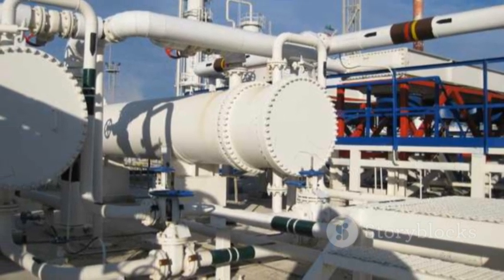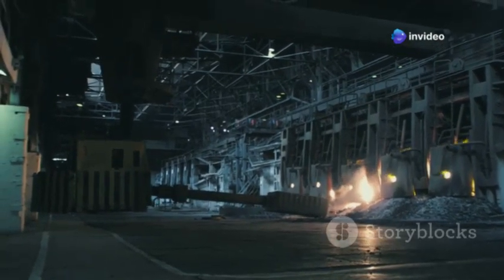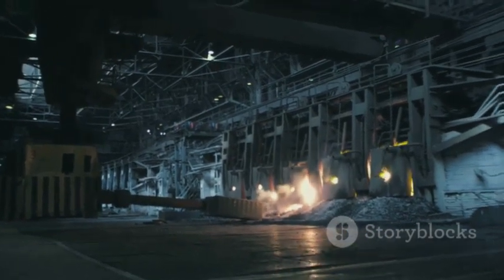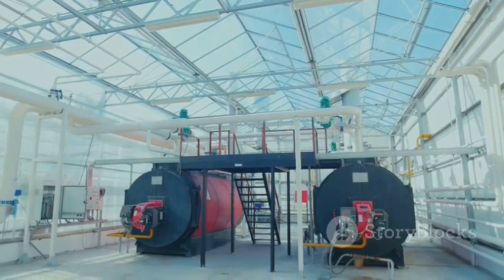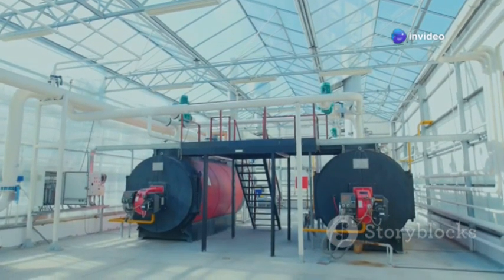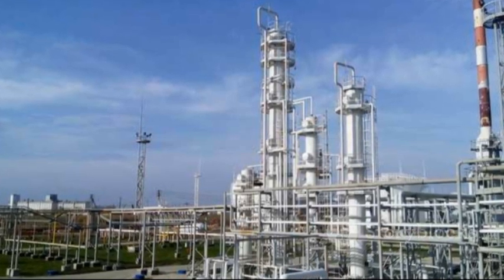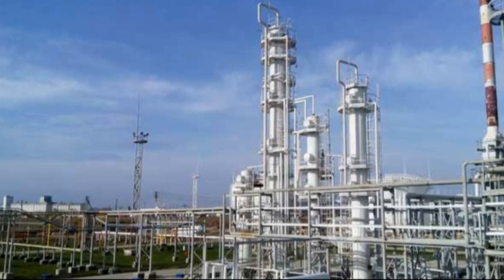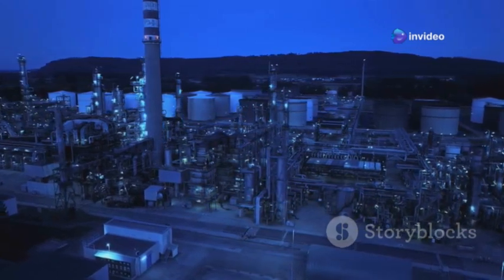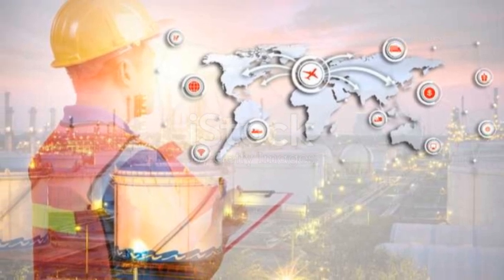Waste heat capture is another area where Jamnagar excels. Refineries generate significant amounts of heat during various processes, and Jamnagar employs state-of-the-art systems to capture this waste heat for power generation and steam production. Furthermore, the refinery has implemented a gasification process that converts petroleum coke — a by-product of refining — into synthesis gas, or Syngas. Syngas can be used as a fuel or feedstock for producing various chemicals, reducing reliance on fossil fuels and lowering the refinery's carbon footprint.